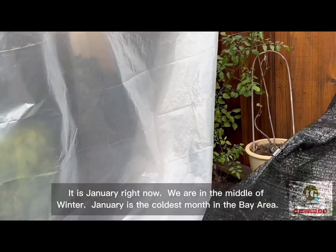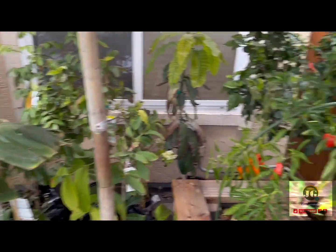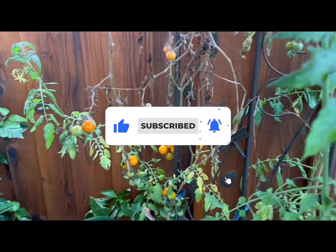It is January right now. We are in the middle of winter. January is the coldest month in the Bay Area. If you like this video, don't forget to like, subscribe, and turn on notifications for future videos.